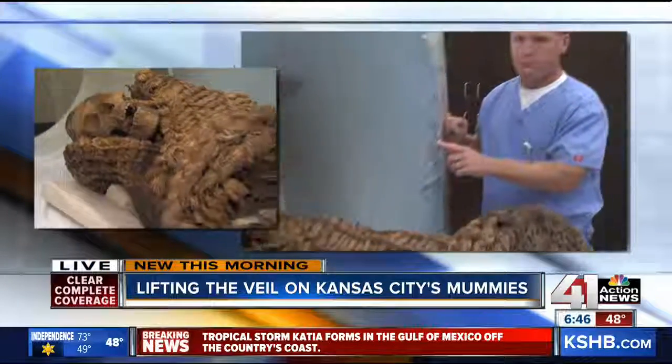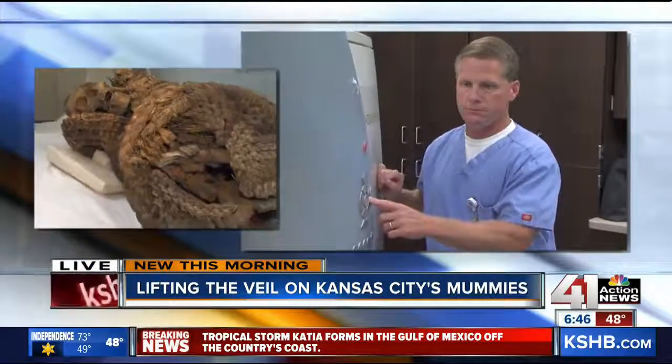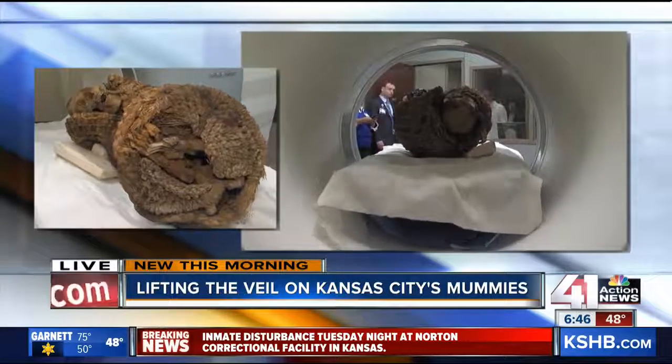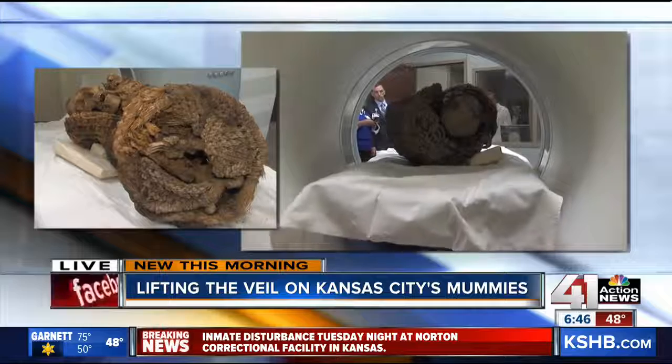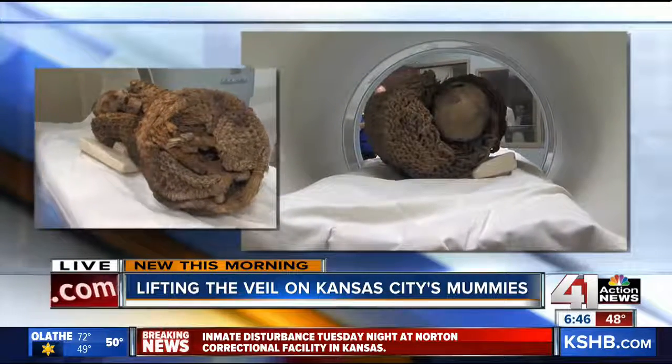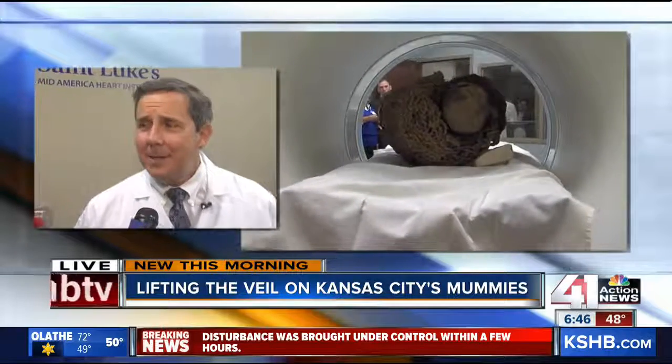Hard to believe a whole human is in that. It is — it's tightly packed. Obviously we can see the bones, but there's some soft tissue and other stuff? There is some soft tissue. With a little bit of study, we will be able to tell if it's male or female, and about how old this individual was at the time of death. I'm guessing it's a young adult from the preliminary review.